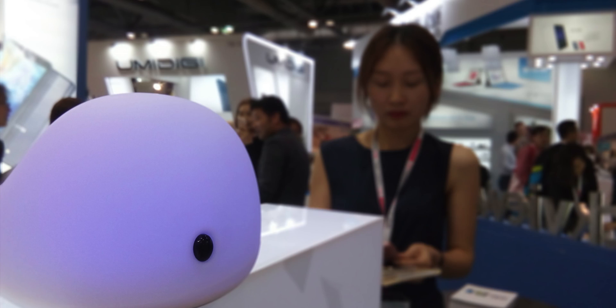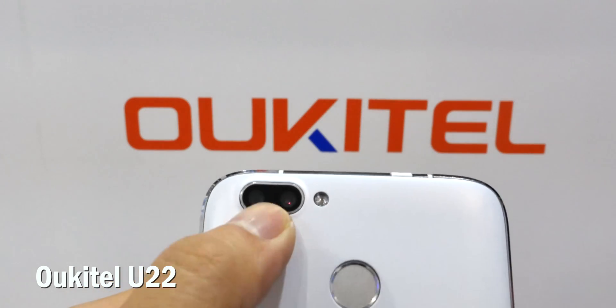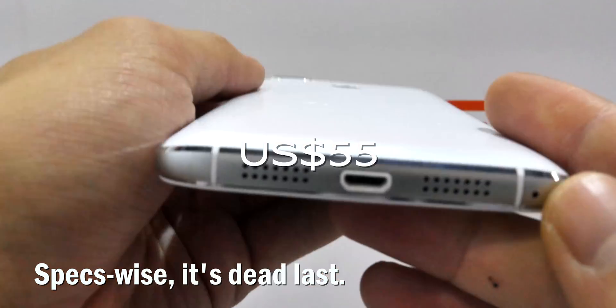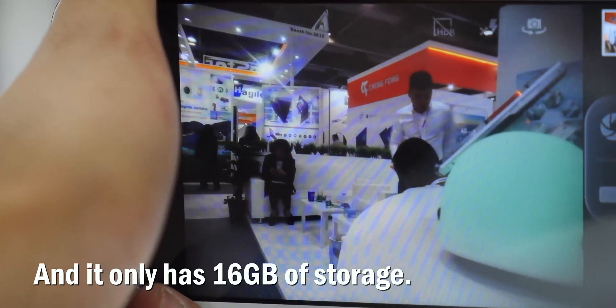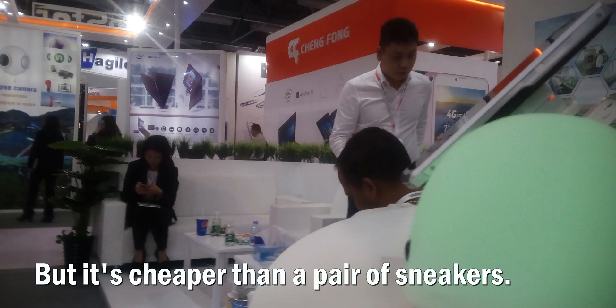Finally, we have the Okutel U22, which is selling for $55, but specs wise it's dead last. Look at that screen — yuck. And it only has 16 gigabytes of storage, but it's cheaper than a pair of sneakers.